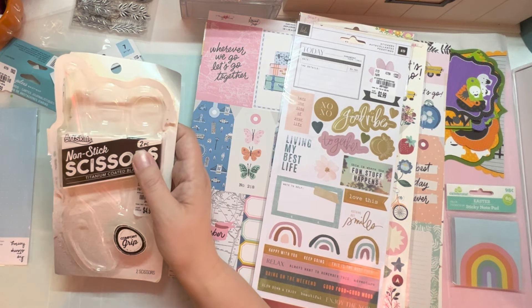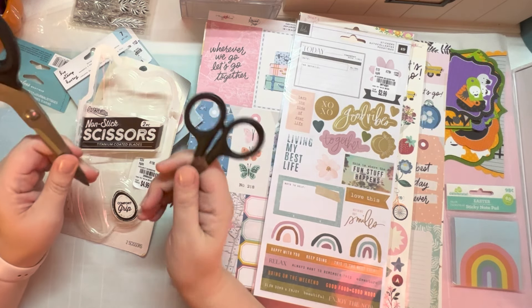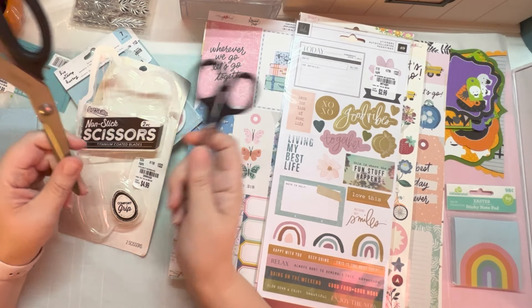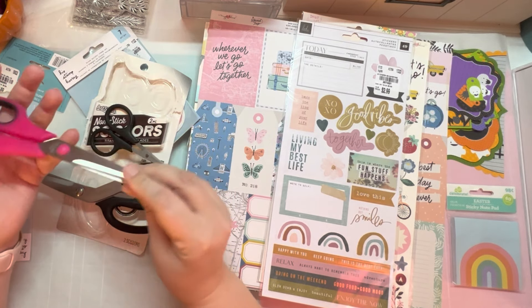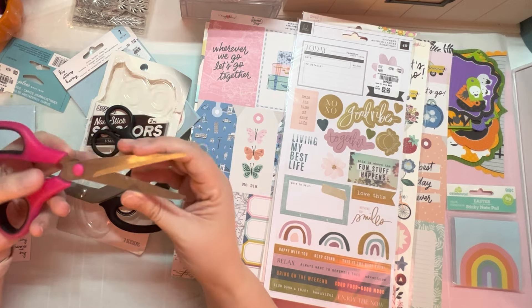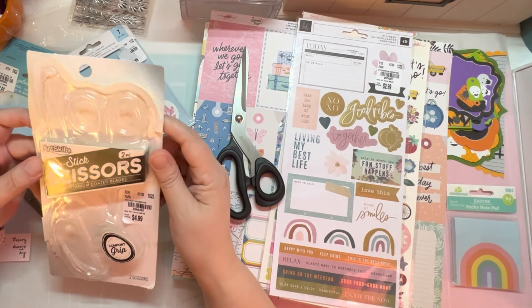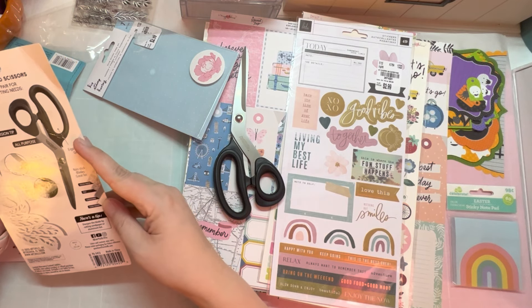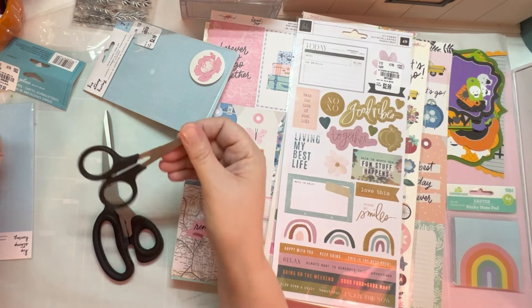So I picked up these scissors — I already pulled them out of the package because I wanted to use them. My original intention was to pop into Tuesday Morning just to see what they had, and then go over to Hobby Lobby because my Tuesday Morning and Hobby Lobby are next door to each other. I was going to pick up some nonstick scissors because my current ones from Target have gunk all over them. I found these Art Skills nonstick scissors with titanium coated blades for only $4.99. I know the Tim Holtz ones at Hobby Lobby are way more than that.